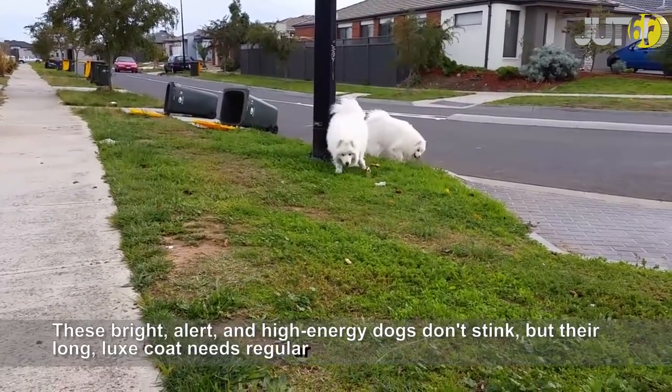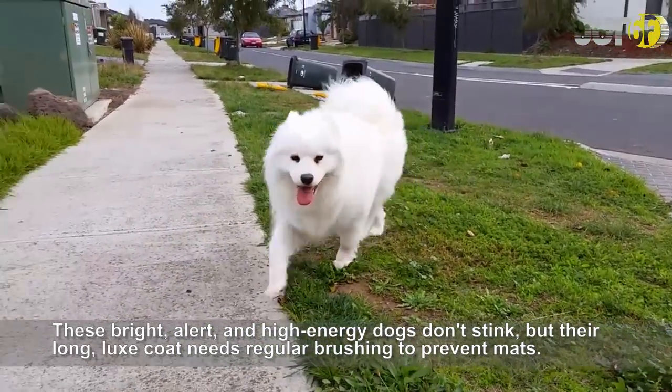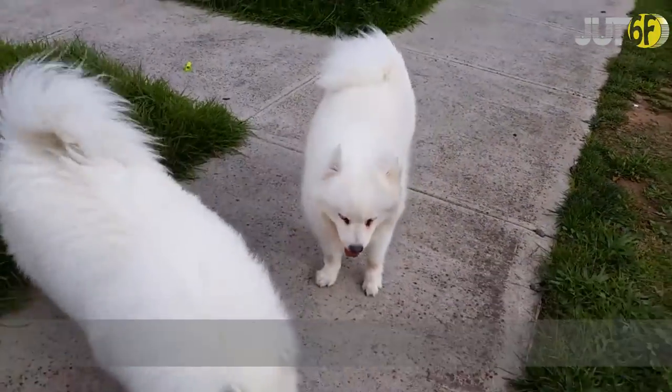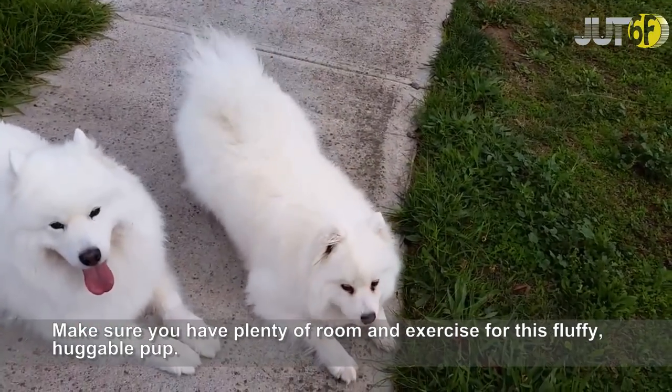These bright, alert, and high-energy dogs don't shed much, but their long coats look cute and need regular brushing to prevent mats. Make sure you have plenty of room and exercise for this fluffy, huggable pup.